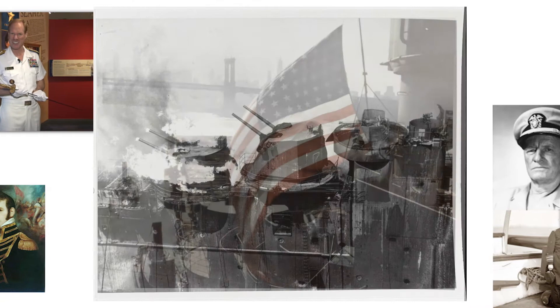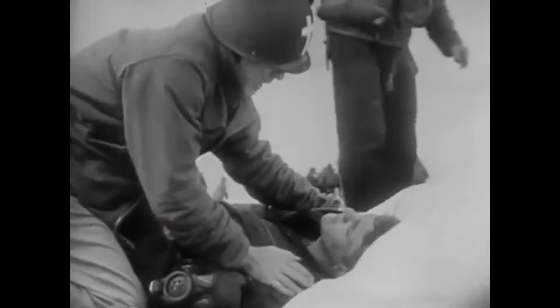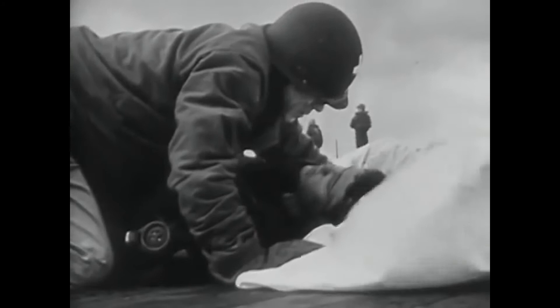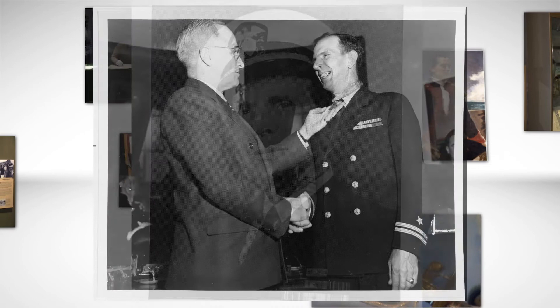After the Franklin arrived in New York, two of her crew members were awarded the Medal of Honor for their heroism in the aftermath of the attack. Lieutenant Commander Joseph O'Callaghan, the Catholic chaplain aboard, had administered last rites to the wounded, organized and directed firefighting and rescue parties, and led a team below to wet magazines that threatened to explode. Lieutenant Donald Gary had discovered 300 men trapped in a blackened mess department, made numerous trips to lead the men to safety, and also organized and led firefighting parties on the flight deck.